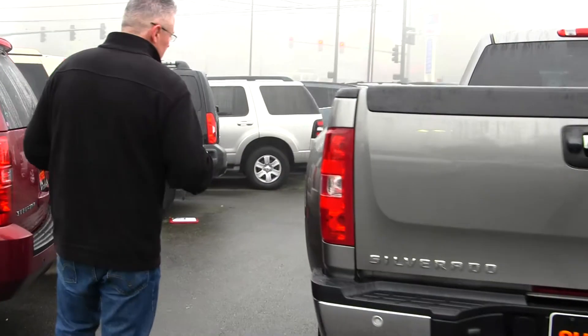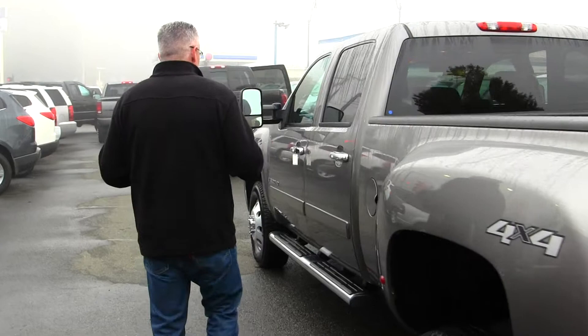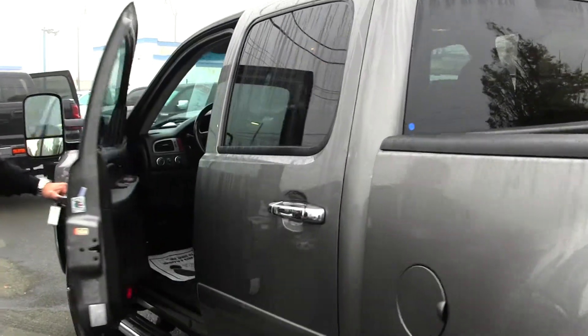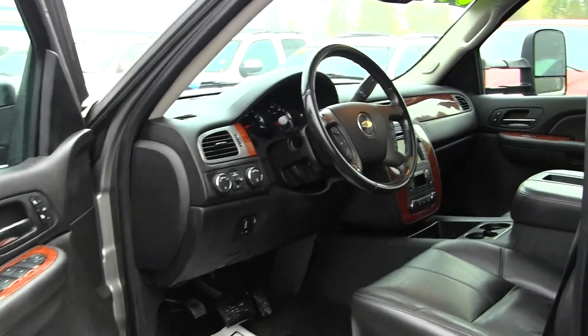This truck is absolutely loaded and ready to go to work or have fun — whatever you want to do. Best of all, at no additional cost to you it comes standard with a lifetime powertrain warranty. If you're shopping at a store that does not provide you a no-cost lifetime powertrain warranty, you're shopping at the wrong store.